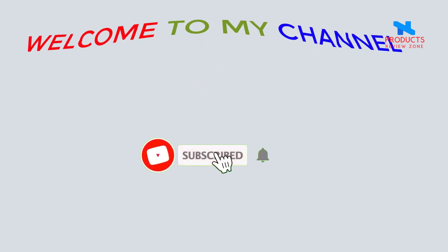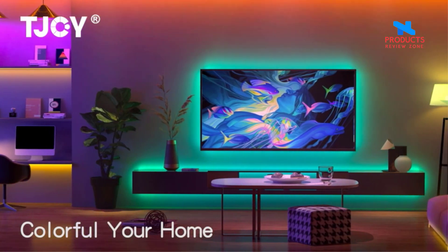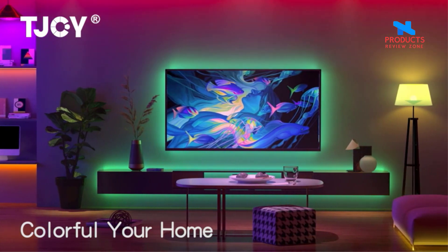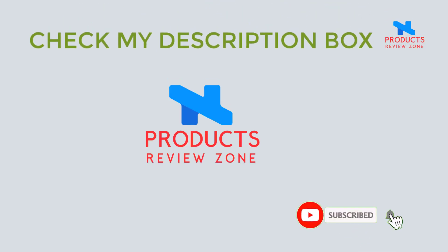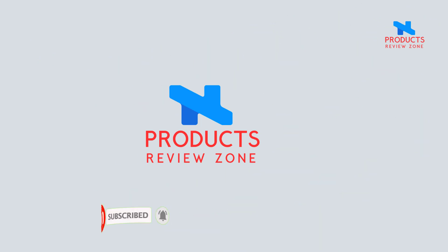Welcome to my channel. These products are very high quality on my channel. I've been working on Amazon's best products for a long time. Of course you will like. Check the description box. Please subscribe to my channel.